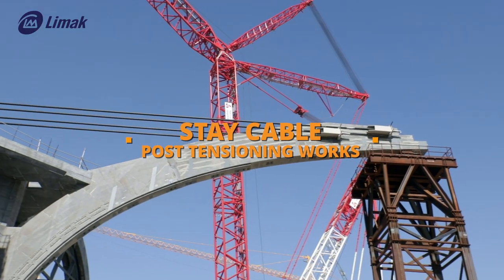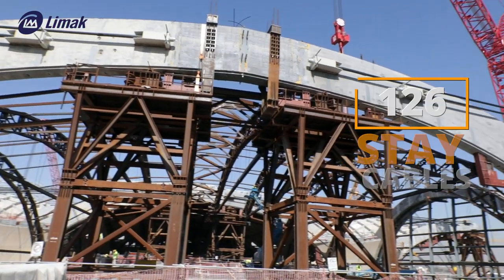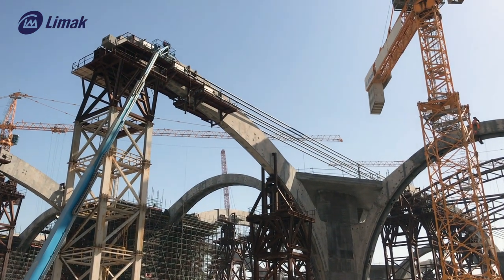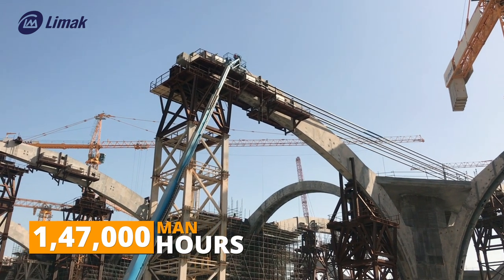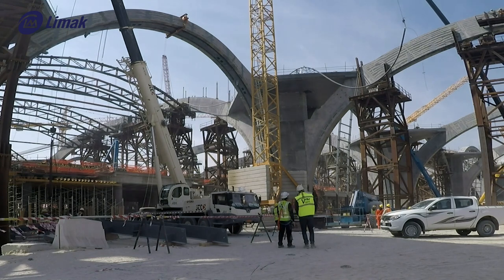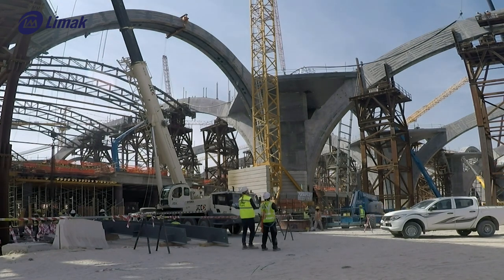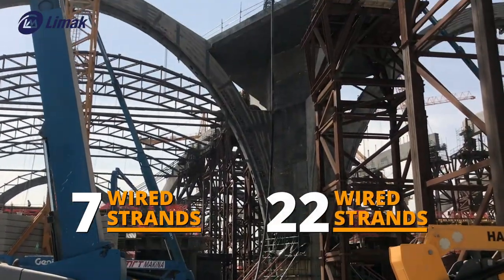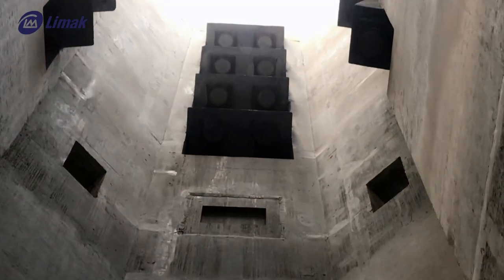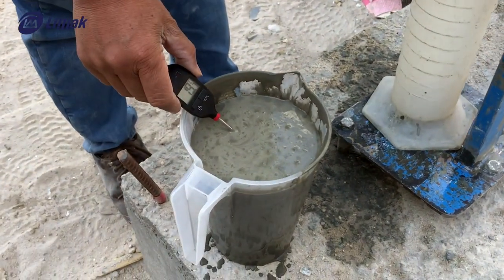Stay cables are introduced in mega columns to counteract the weights of precast arches. There are four stay cable layout variations for 126 stay cables in total. Post-tensioning methods are applied throughout parts of the inner mega column. Up until November 2019, over 147,000 man-hours were dedicated to stay cabling and post-tensioning work. Materials used are seven-wire strands for stay cabling and 22-wire strands for post-tensioning, designed to endure stresses up to 1,860 MPa. Equipment includes electro-hydro mechanical pumps and stay cable jacks.